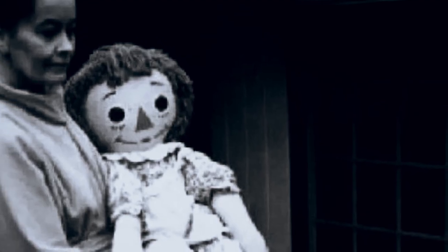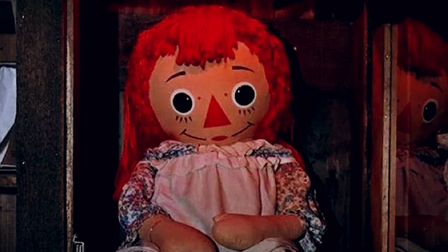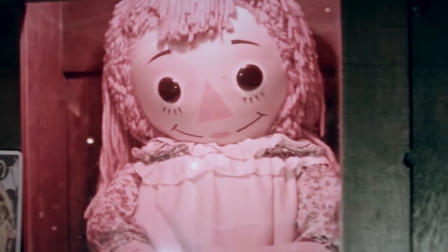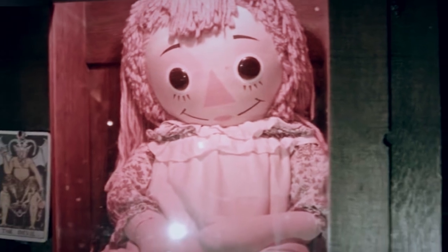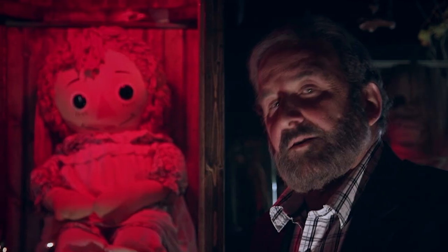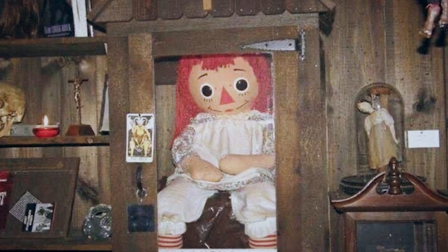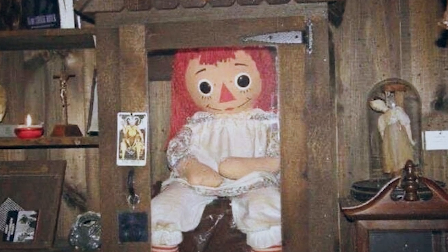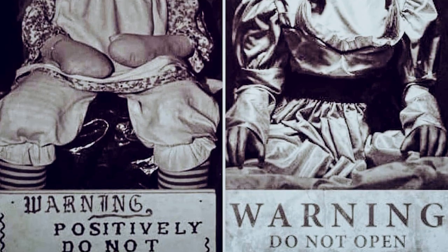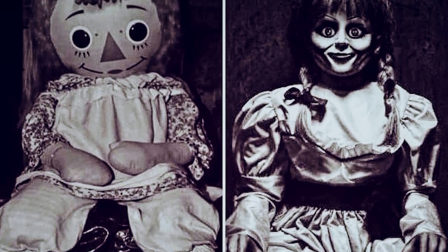Donna and her roommate Angie would allegedly often come home to find that the doll had moved, including occasions where it passed through locked doors. It would also allegedly write messages on parchment paper in childlike handwriting, which was strange because there wasn't any parchment paper in the house. It was only when drops of blood mysteriously appeared on Annabelle one day that Donna reached out to the Warrens for help. After the doll apparently attacked Angie's boyfriend, the Warrens confiscated it and locked it away in a glass case. Even they were afraid of it. That doesn't make the stories true, but as the old saying goes, there's no smoke without fire.